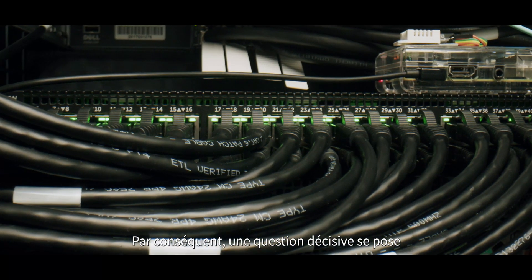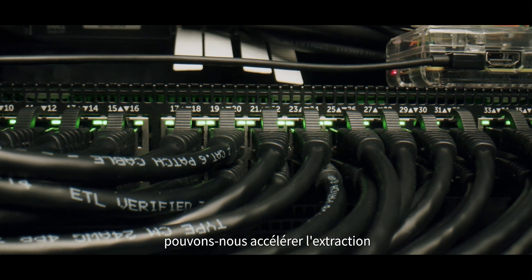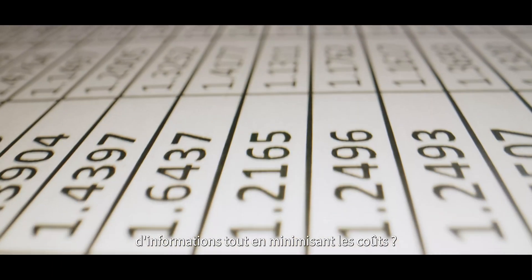Therefore, there's a decisive question for many big data users: can we accelerate insight extraction while minimizing cost?